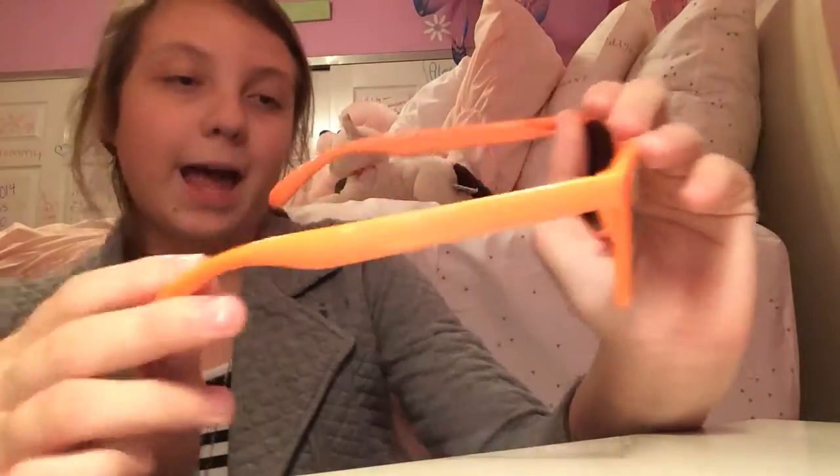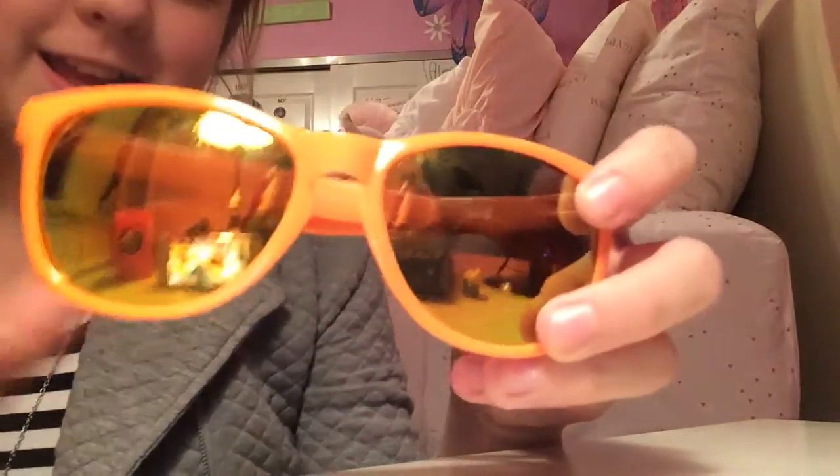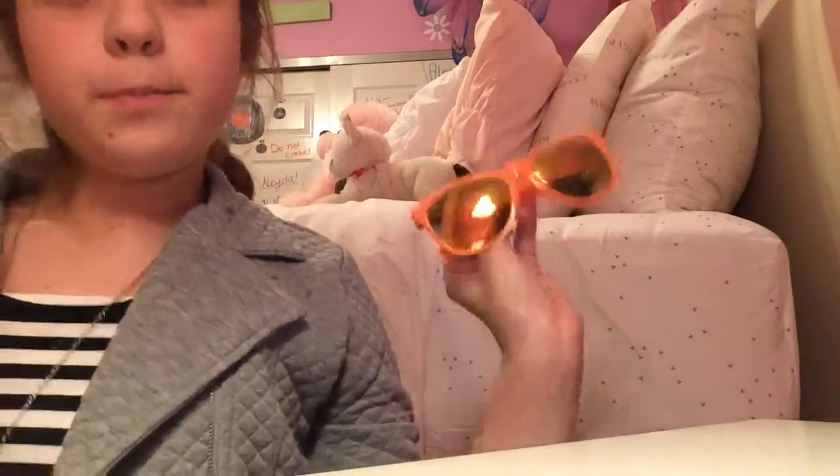So I got these really cute orange neon type glasses. These are going to be great for summer because the sun will be blazing and these will definitely help, and they're super stylish. They're just very cute and they kind of have a rainbow accent in the middle. Cute little summer item.